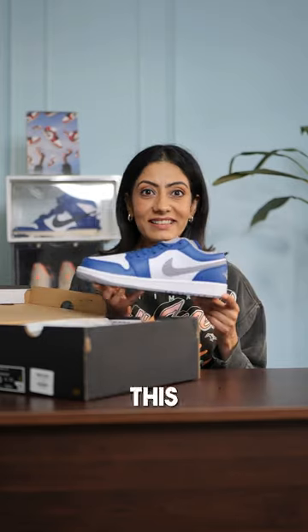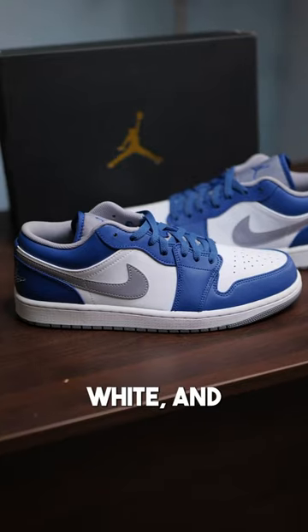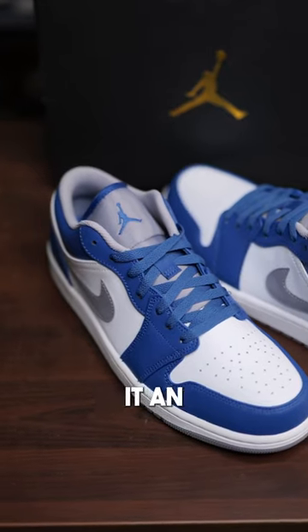Jordan 1 Low True Blue. This colorway is inspired from the OG Jordan 3 colorway. The blue, white and grey blends perfectly and makes it an everyday shoe.